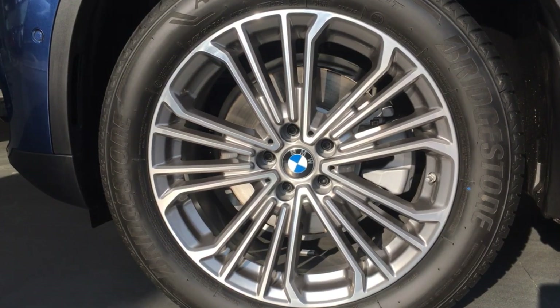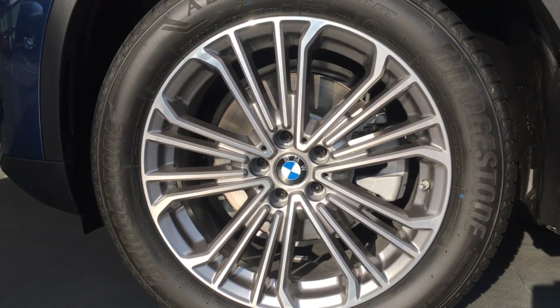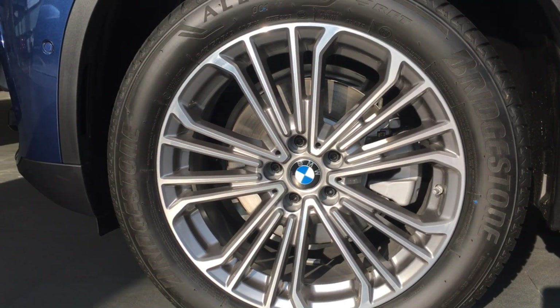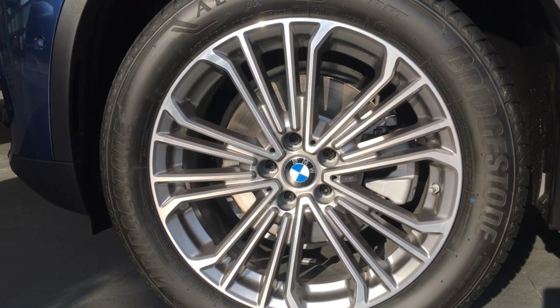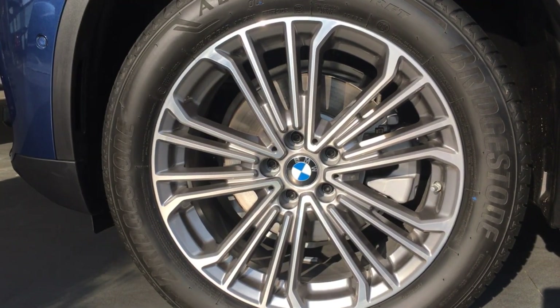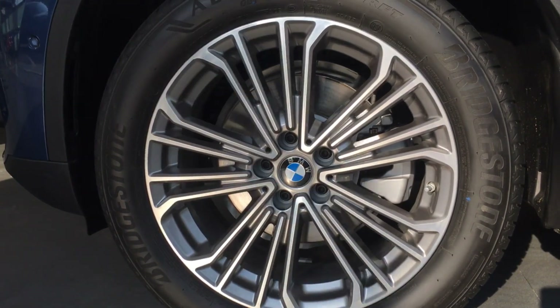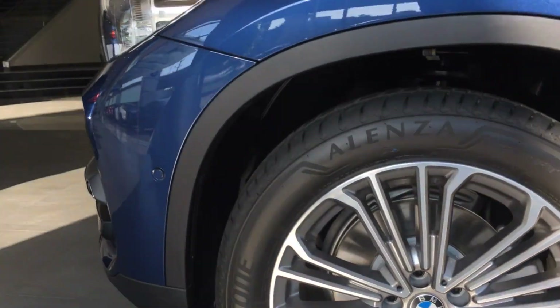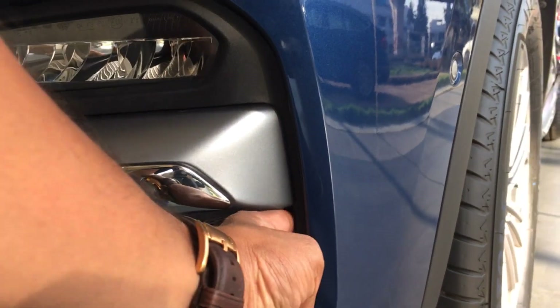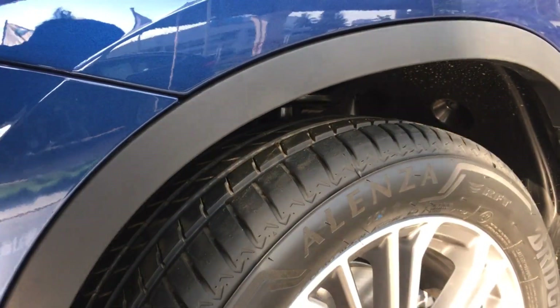The car comes with 19-inch diamond cut design wheels, which are exclusive to the luxury line variant, and it's wrapped with a run-flat tyre system. You can drive up to 80 kilometres at 80 km/h with zero pressure in them. There's also an air breather on the front bumper with a small vent that reduces turbulence inside the wheel arches.